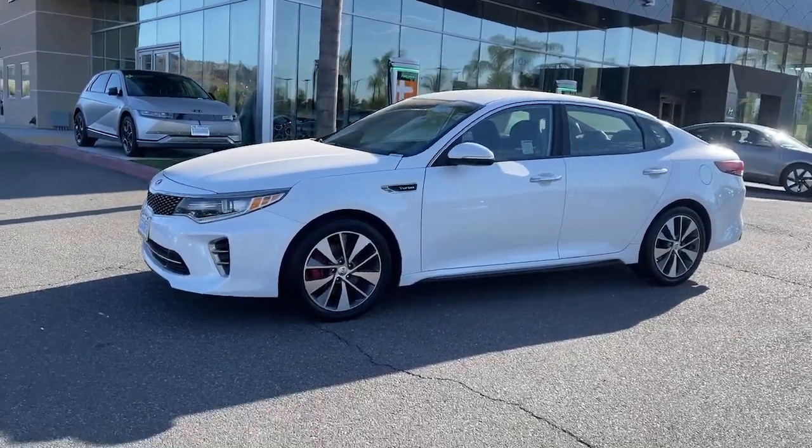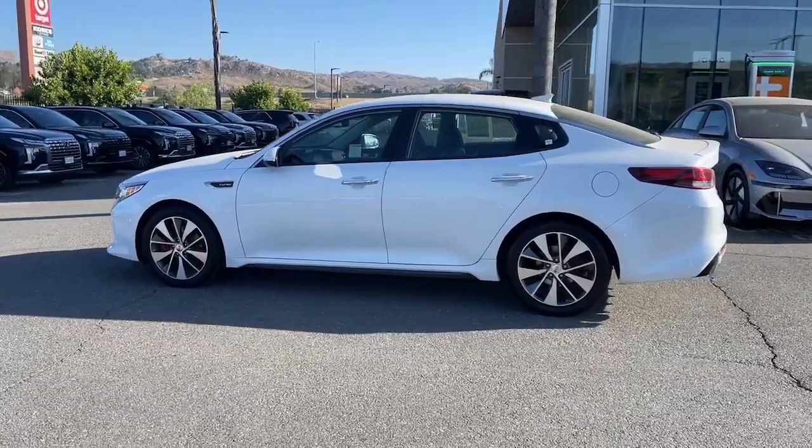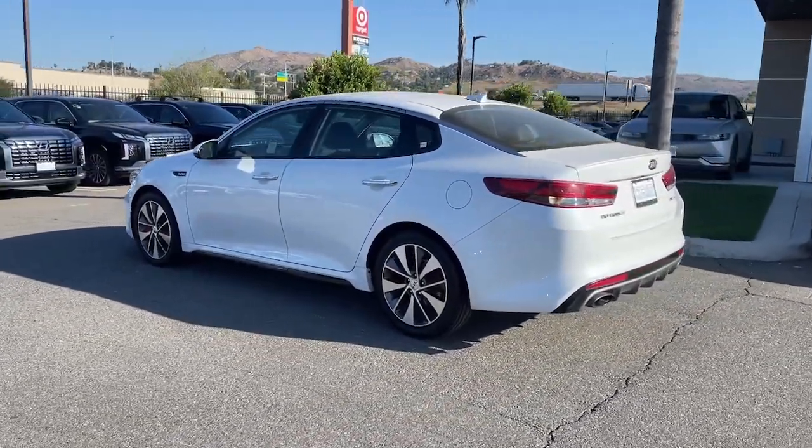You just found the 2016 Kia Optima. This vehicle is an outstanding buy, with fewer than 90,000 miles on the odometer.